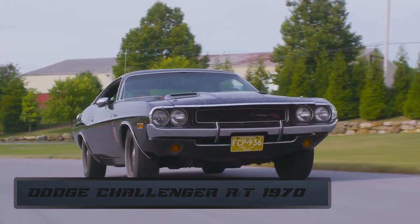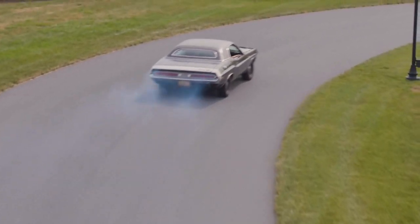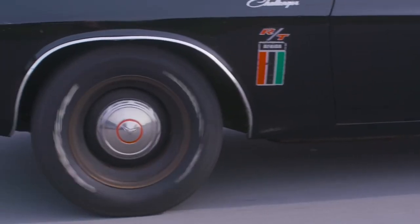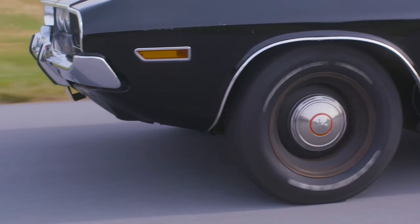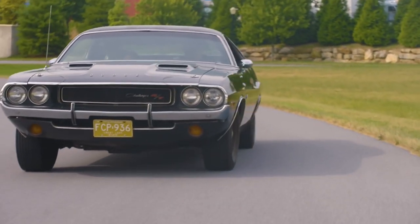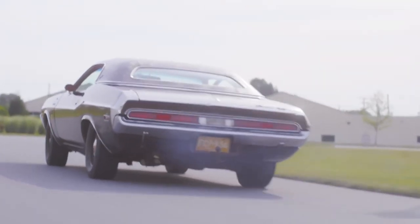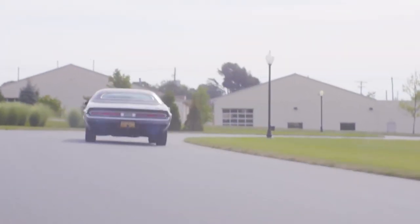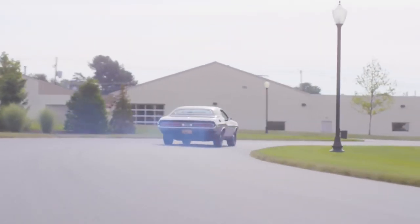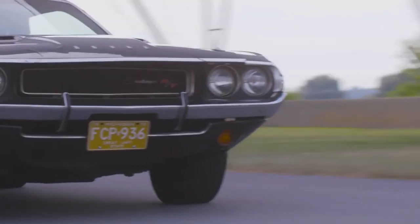Number 5. Did you know when the Dodge Challenger RT came out in 1970, you only had to put around $3,000 on the table for one? Okay, inflation and stuff would make it more or less the same as buying a new car today — but that's not the point. If it were today, I would buy myself two of those. It came out apparently with 335 horsepower.